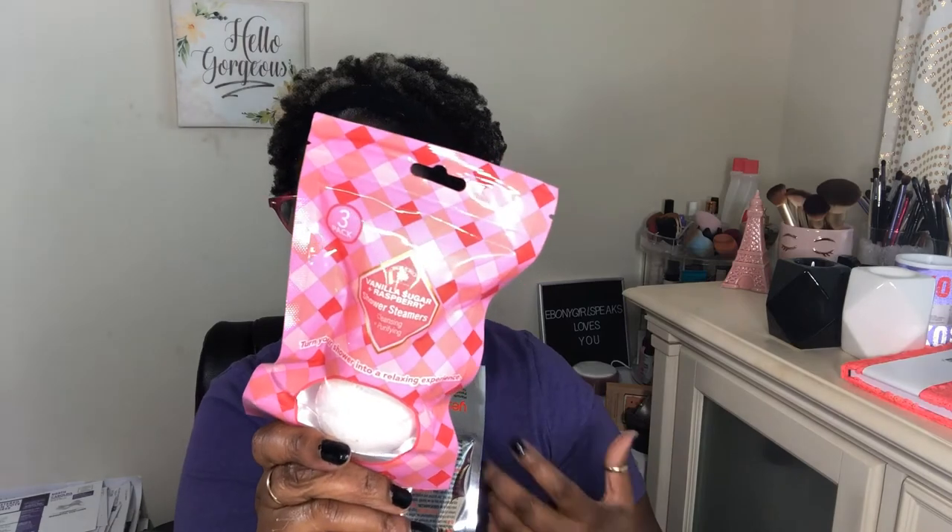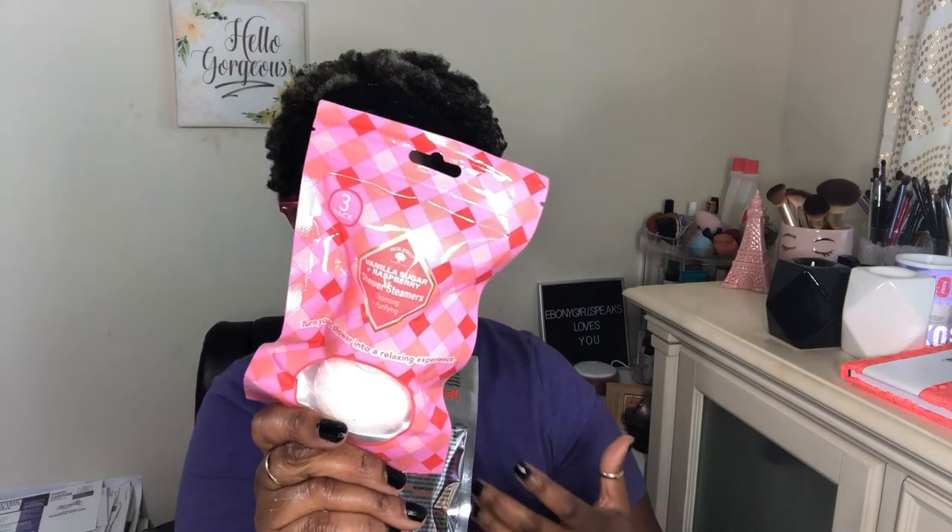I also picked up another pack of shower steamers. This one is vanilla sugar and raspberry by Bolero. The next time I do a Dollar Tree haul I'll tell you what I think of them. The packaging is what grabbed me — it's just really pretty.